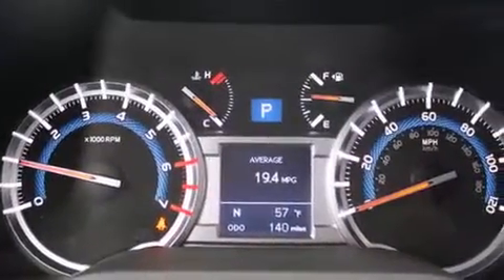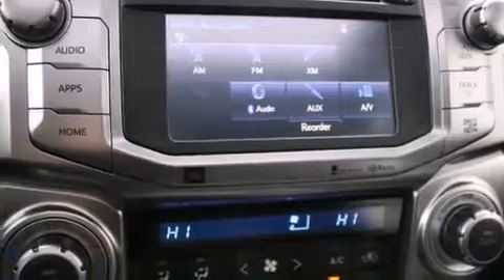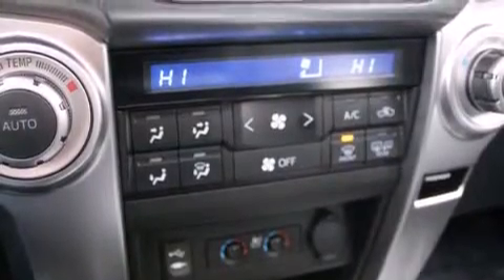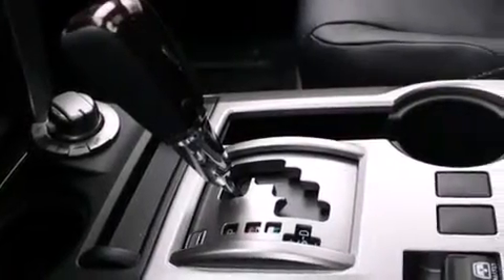The following features are also included: air conditioning with automatic climate control, a folding rear seat, cruise control, a leather-wrapped steering wheel, steering wheel-mounted controls, full-power accessories, a rear window defroster, a keyless entry system, and fog lamps.